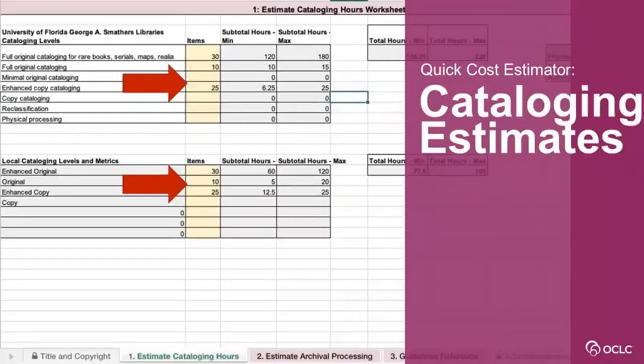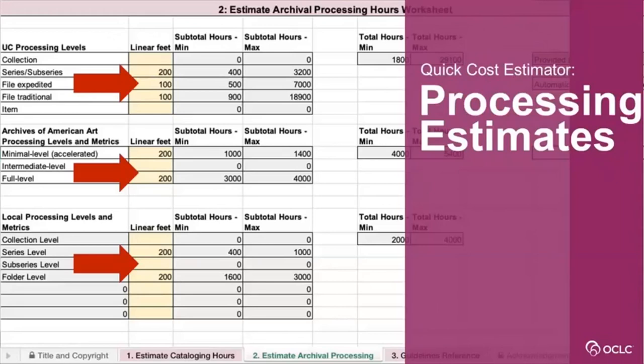For bibliographic cataloging, you enter the number of titles you'll catalog at each level of effort, and it gives you a minimum and maximum number of hours the work is likely to take. Similarly, for archival processing, you enter the number of linear feet to be processed at each level of effort, and it gives you a minimum and maximum number of hours. Both are useful in that they give you estimates per level of effort — so you can think about who on your team has capacity to do full original cataloging versus copy cataloging — and also give total hours of how much a collection might take.